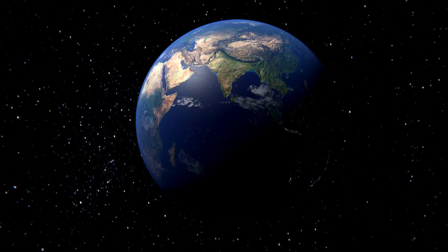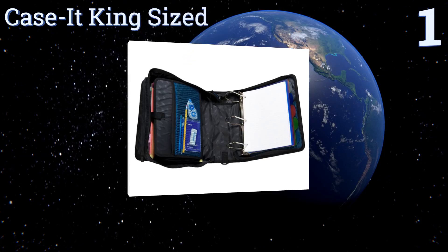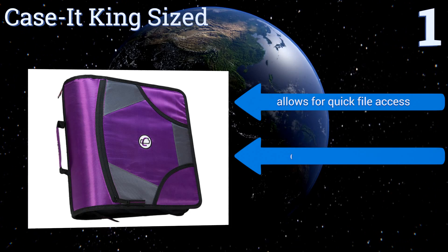Taking the top spot on our list, the Case-it King Sized is perfect for the busy student who likes things neat and tidy. It features three four-inch D-rings, an expandable five-tab file folder, and a clever angled zipper that makes it a breeze to open and close when time is of the essence. It allows for quick file access and opens completely flat.